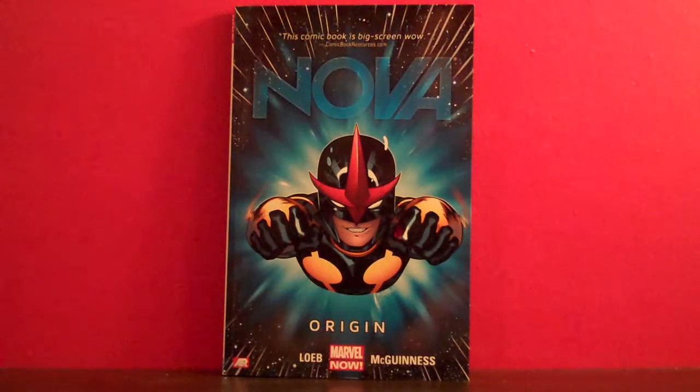Hey, what's up, everybody? This is Muth24, and today I'm going to take a look at the first volume of the Marvel Now Nova series.